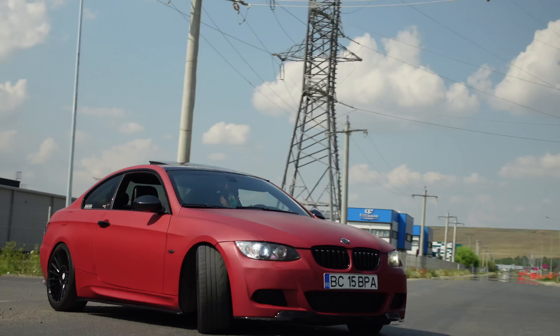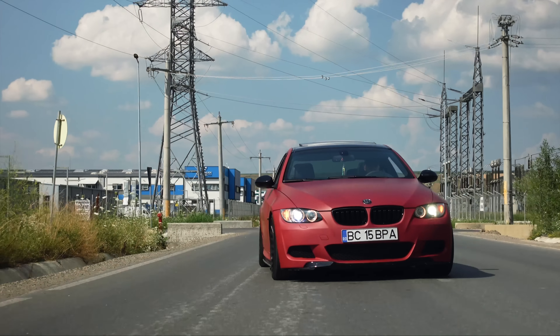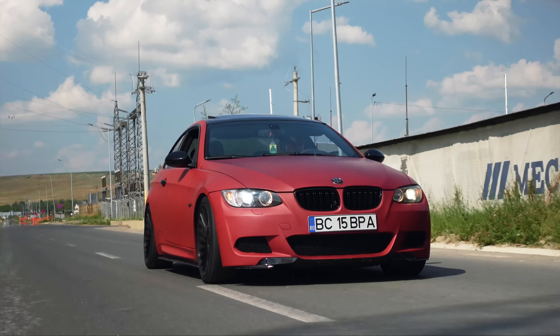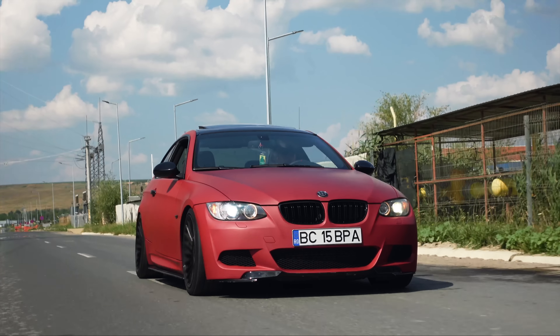Am luat-o ca daily, că încă am seria 1. Vorbeam atunci că căutam M135 sau 335i. Am luat în considerare și o mașină diesel — un Audi A5 V6 diesel cu cutie manuală. Motorul ăla e chiar destul de fiabil. Fratele prietenei mele are V6-le diesel, se aude bine, are mult cuplu, consum de diesel chiar bun — n-am văzut niciodată să coste mai mult de 11.